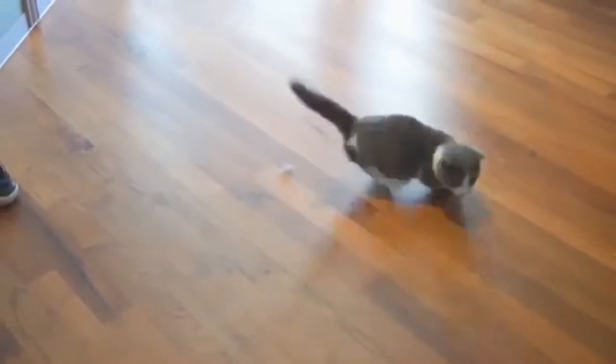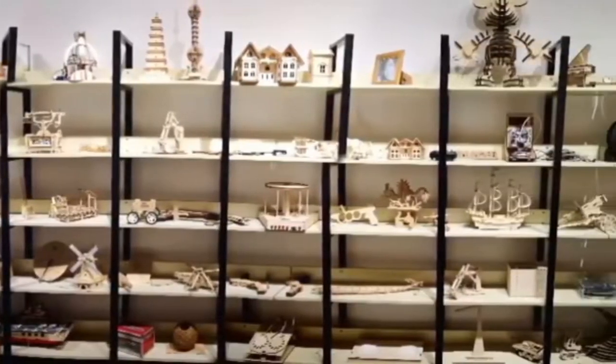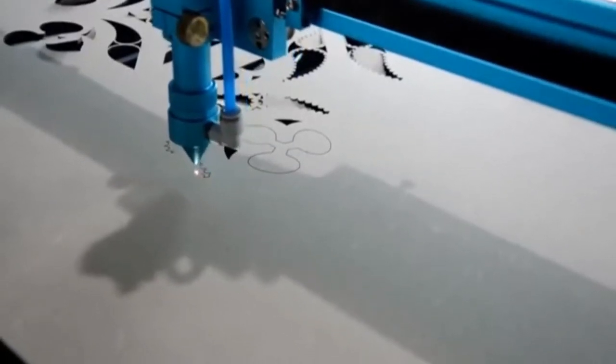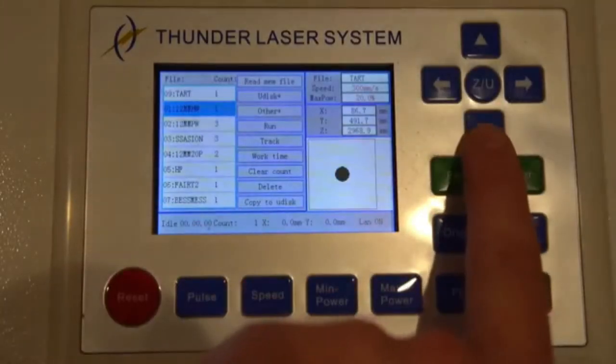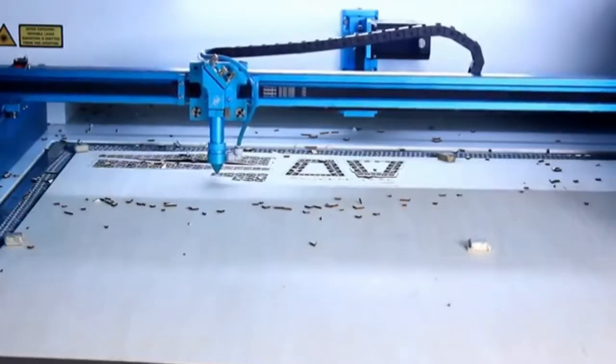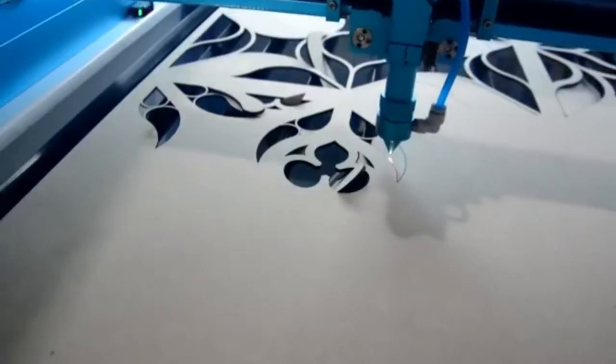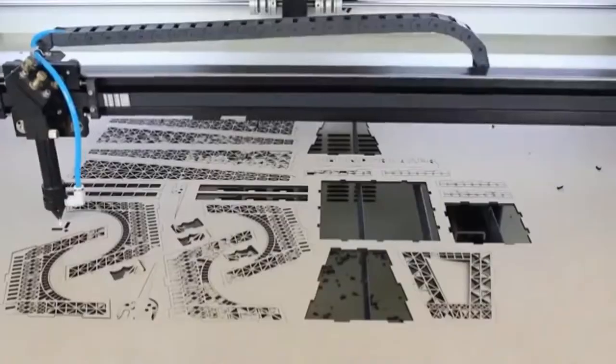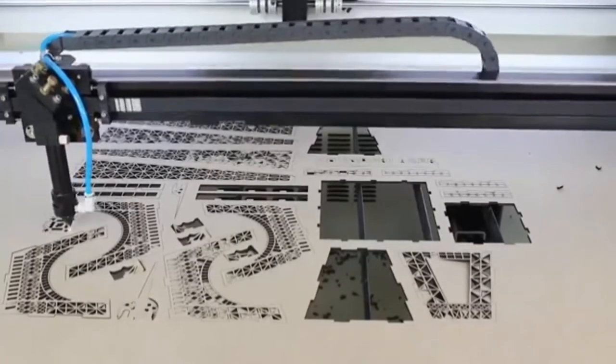Lasers can do so much more than distract cats and torture James Bond. The Thunder Laser Cutting Machine, for example, uses lasers to create literal works of art, and it's one of the most satisfying things to watch on the planet. Simply program the Thunder for how and where you want the laser to move, and it goes to work. Its super-powerful laser can cut through wood, high-density fiberboard, and even sheet metal, creating any kind of design your mind can dream up.